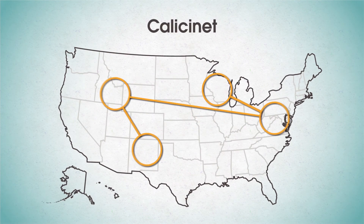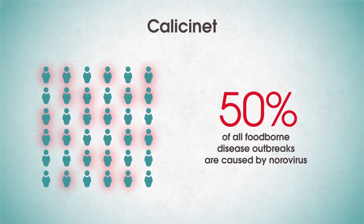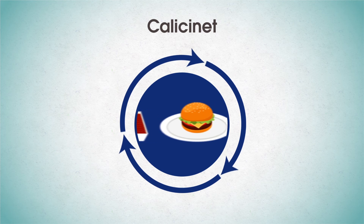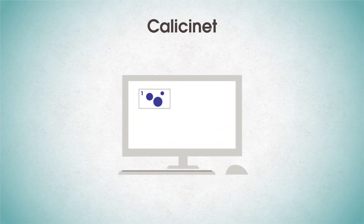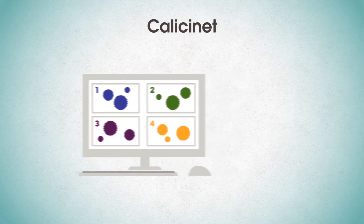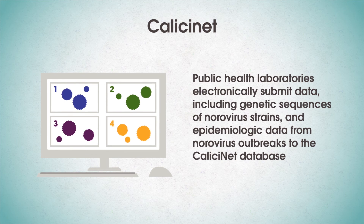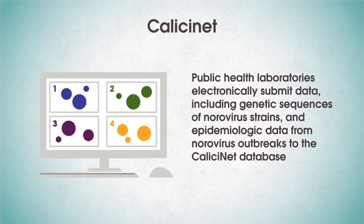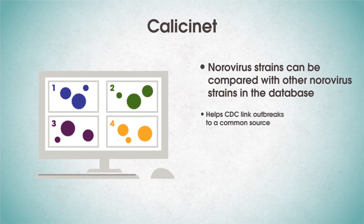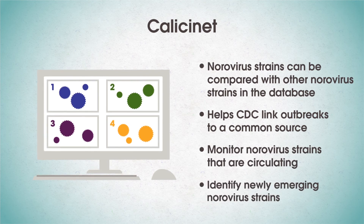KhaleesiNet is a national norovirus outbreak surveillance network of federal, state, and local public health laboratories. Over 50% of all foodborne outbreaks are caused by norovirus. Food can become contaminated with norovirus at any point along the farm-to-fork continuum. CDC launched KhaleesiNet in 2009 to collect information on norovirus strains associated with gastroenteritis outbreaks in the U.S. Public health laboratories electronically submit laboratory data including genetic sequences of norovirus strains and epidemiology data from norovirus outbreaks to the KhaleesiNet database. The norovirus strains can be compared with other strains in the database, helping CDC link outbreaks to a common source, monitor circulating norovirus strains, and identify newly emerging norovirus strains.